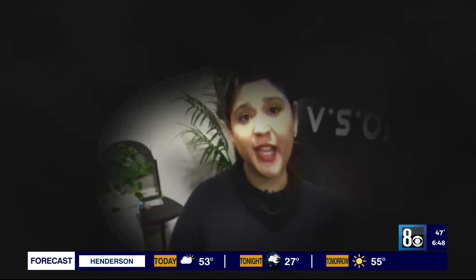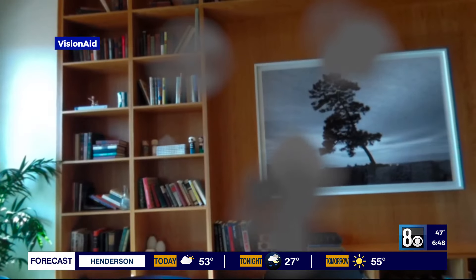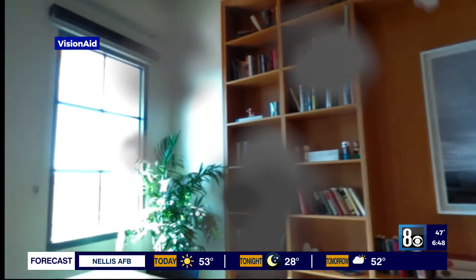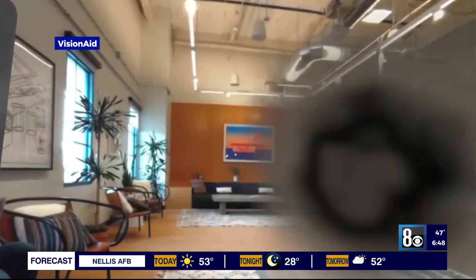Here's 20/20 vision, regular, and here's how someone with a severe case of glaucoma would see. Spiegel says they have simulations for eye diseases including glaucoma, age-related macular degeneration, and diabetic retinopathy.